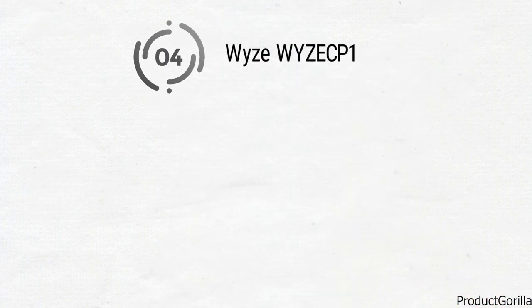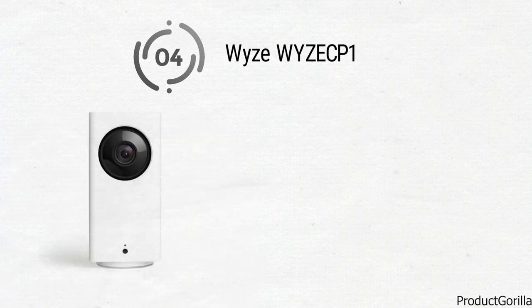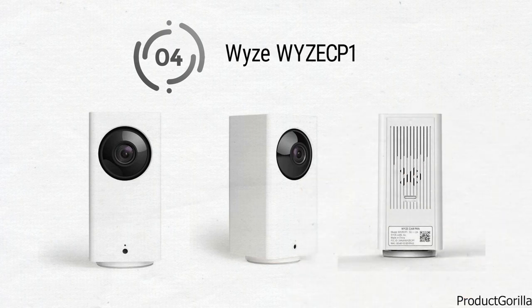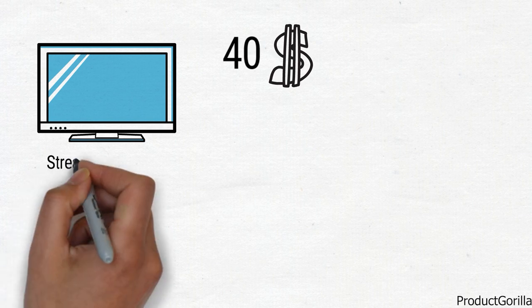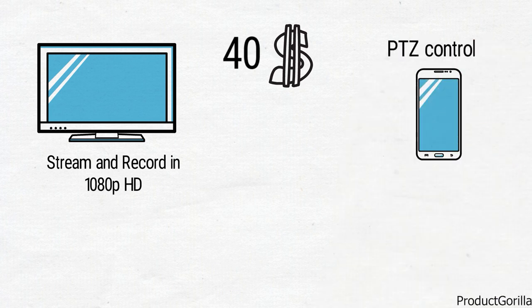At number 4 we have the Wyze CP1. Wyze has designed a fairly standard looking security camera that comes in mostly white with just the camera lens being black. For anyone looking to increase home security on a budget, this is going to be the right one for you. The Wyze CP1 is under $40 and gives you a major price to performance ratio. It streams and records in 1080p HD for amazing picture quality wherever you may be. It also has a PTZ control via its smartphone app that will allow you to manually control your camera as you see fit.